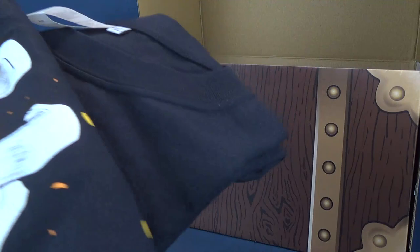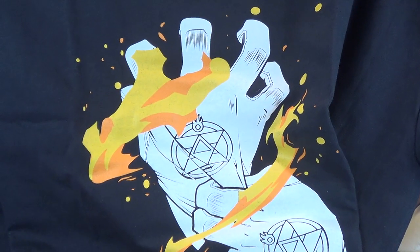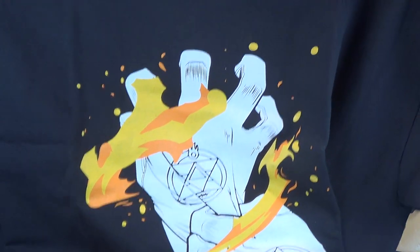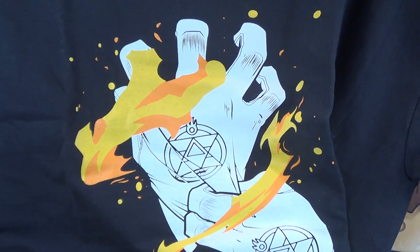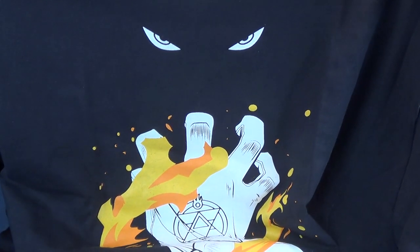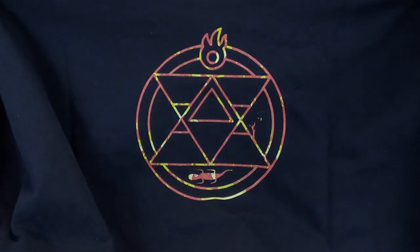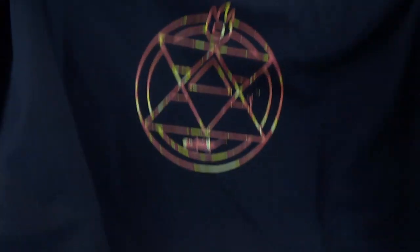I'm going to open up the t-shirt because I don't really know what it is yet, but we'll know soon enough. We have a gloved individual — two gloves — and it looks like he's summoning fire. I'm sure I'll know soon enough what this is. Right now I currently draw an absolute blank. Somebody will tell me. And on the back we've got the same logo that's featured on the gloves.